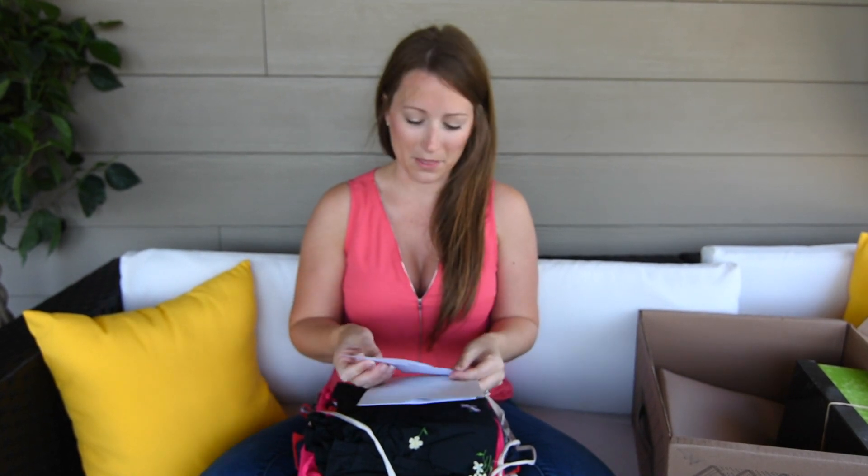On the list you can see the June Trunk Club — I have them separated into an unboxing video and a try-on video. There was a shirt that came in last time that was to die for: it's black, it's a ruffle, and it's a one-shoulder. I absolutely love it.